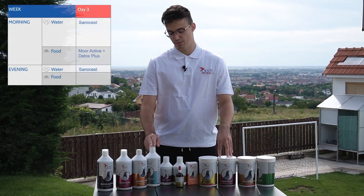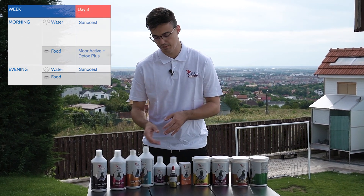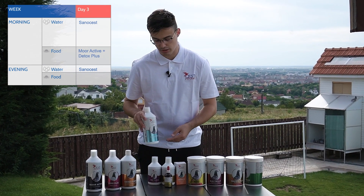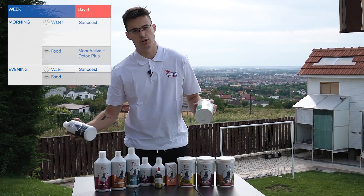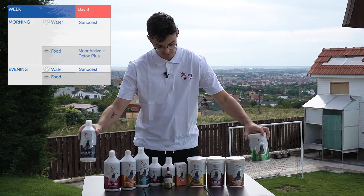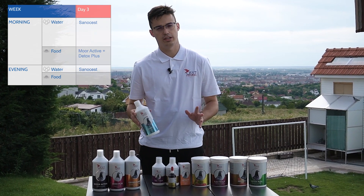On the third day, we will work on the detoxification of our pigeons, which is very important before preparing them for the race and after recovery. We will use Senocest in the water again as an ecological disinfectant, and then on the feed we'll use our best combo for detoxification: More Active Plus Detox. In the evening, offer Senocest in the water with clean food.